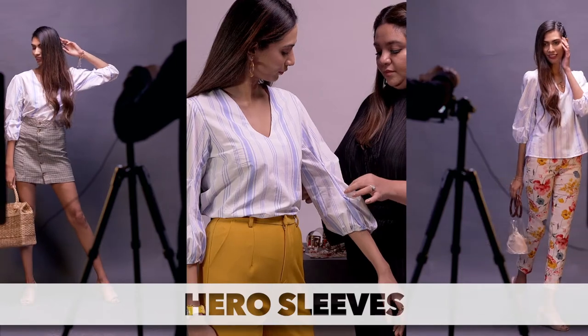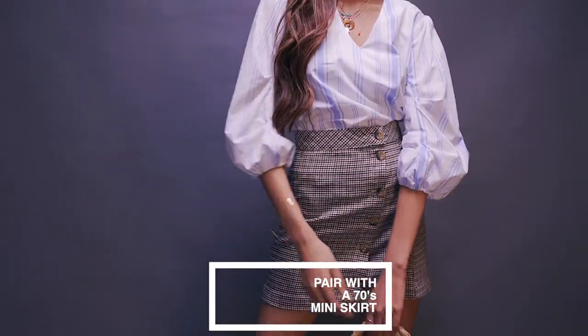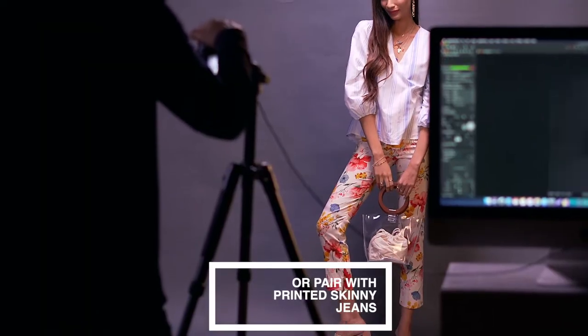One of my personal favorite trends for the season is a top with a hero sleeve. It will prove to be a versatile essential in your wardrobe and also something you can have a lot of fun with. Pair your hero blouse with a 70s mini skirt for that spot-on vintage vibe. For a fuss-free solution, pair them with skinny jeans — even cooler if they're printed.